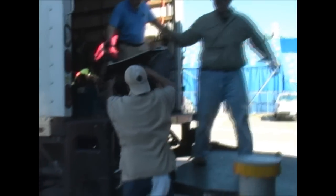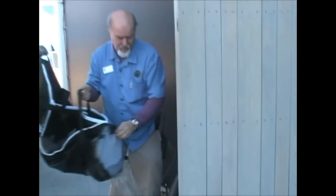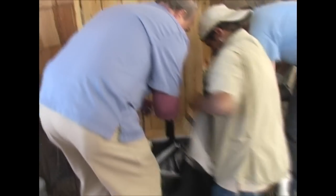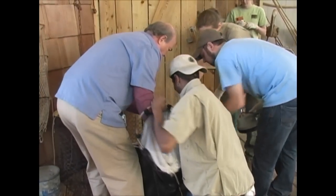We've caught the shark and here we are transporting the animal down to where we'll process the shark. That bald gentleman is me. First we get a weight, so we put the animal on a scale. We'll subtract the weight of the sling later.